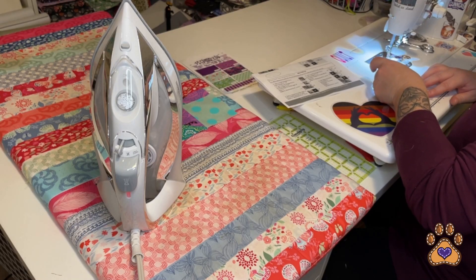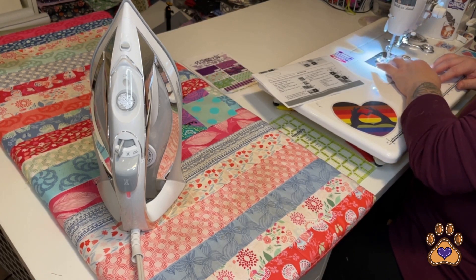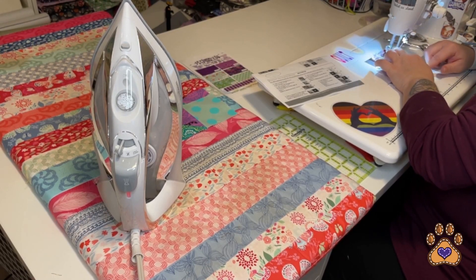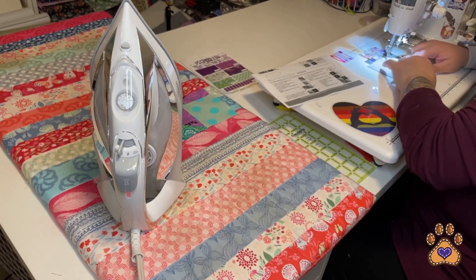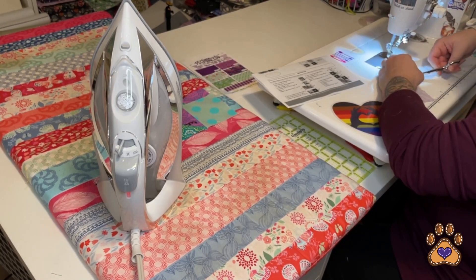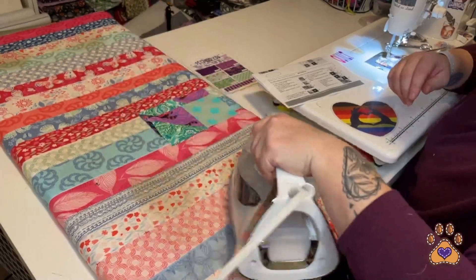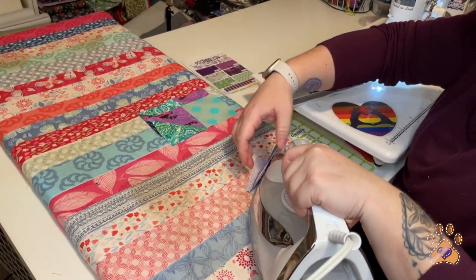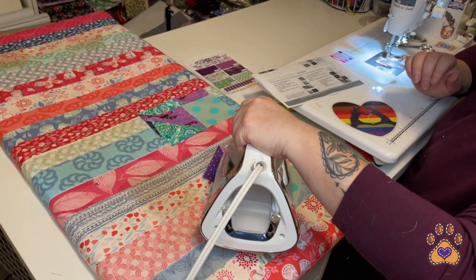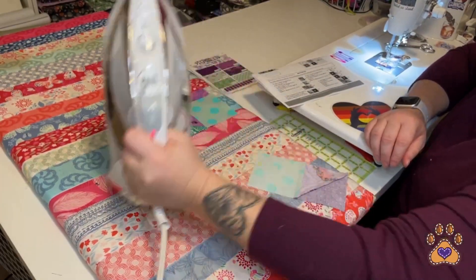Grab another two fabric F squares and place them to the left of your half square triangles, then sew those together. I feel like my Singer in general does a better job with half square triangles than the Juki did — probably just me. Press this one towards the half square triangle as well.